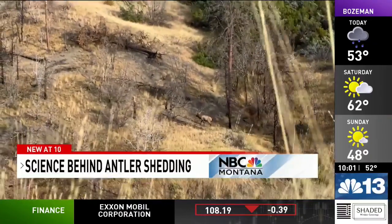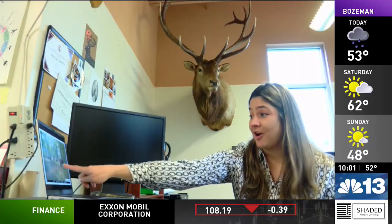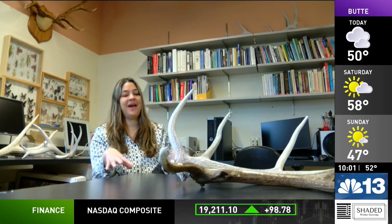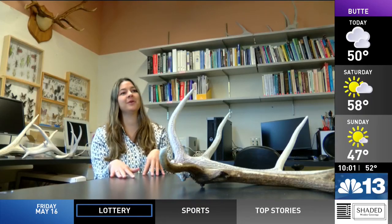We wanted to find out what makes elk antlers shed, so we talked with animal researcher Nicole Lopez to help answer that question. She fell into antlers early on in her research career, studying species that had antlers and tusks, trying to figure out why you would have one weapon over the other.